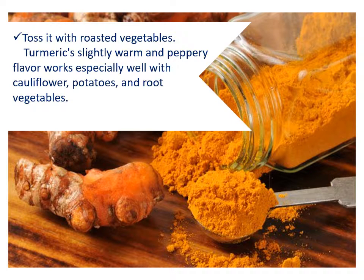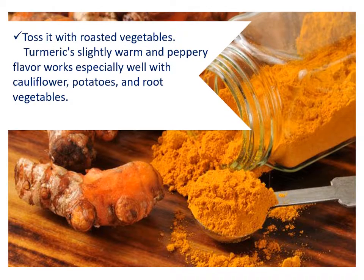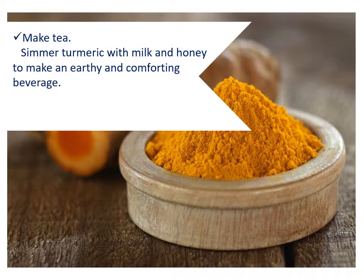Toss it with roasted vegetables. Turmeric's slightly warm and peppery flavor works especially well with cauliflower, potatoes, and root vegetables. Make tea — simmer turmeric with milk and honey to make an earthy and comforting beverage.